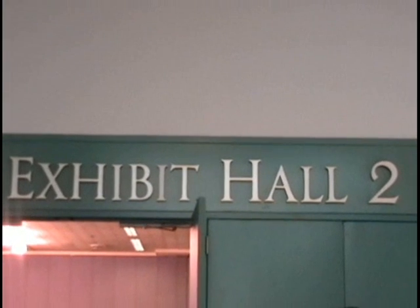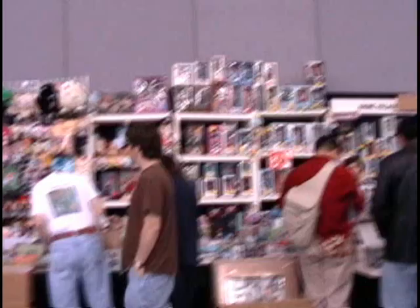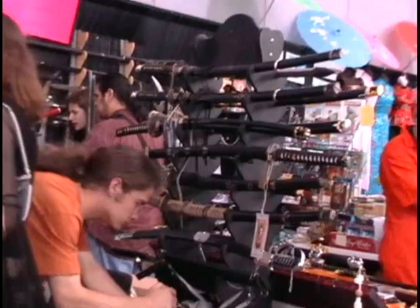The Delish Room is located in Exhibit Hall 2. Here you can buy all sorts of anime merchandise. So come in and look around.